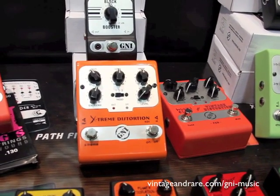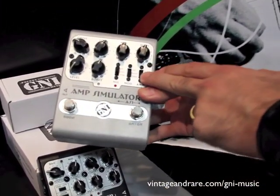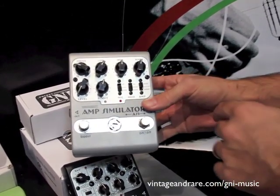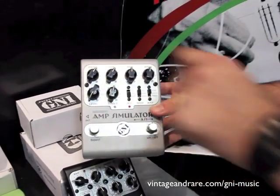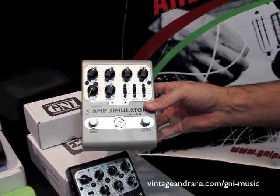We also have this amp simulator. It simulates the traditional types of amplifiers, including conditions for recording, and it's also an overdrive pedal — you have it clean, warm, and hot, with a drive amount control. It's very interesting because you also have an independent booster, making it a very complete two-in-one pedal.